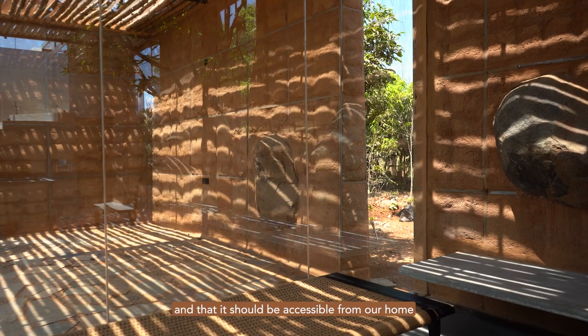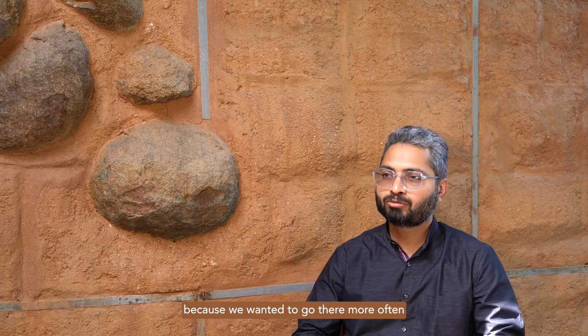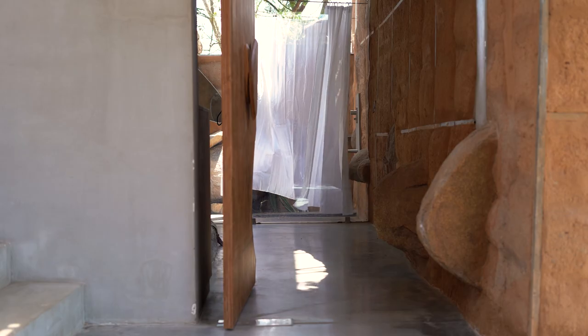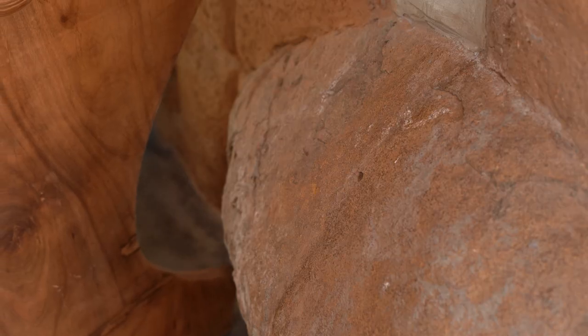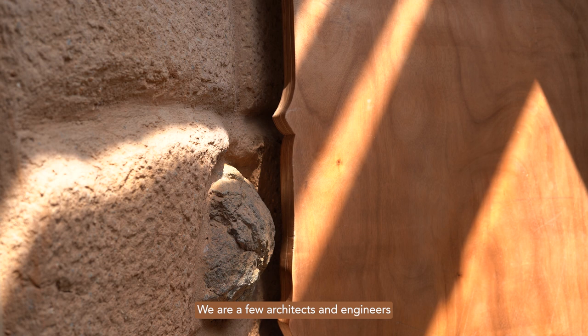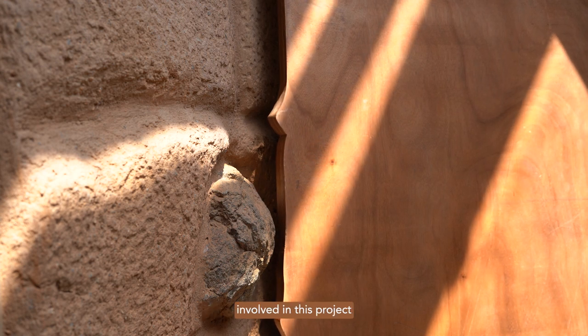And it should be accessible from our home, because we wanted to go there more often. We are a few architects and engineers involved in this project, so everybody discovers something.